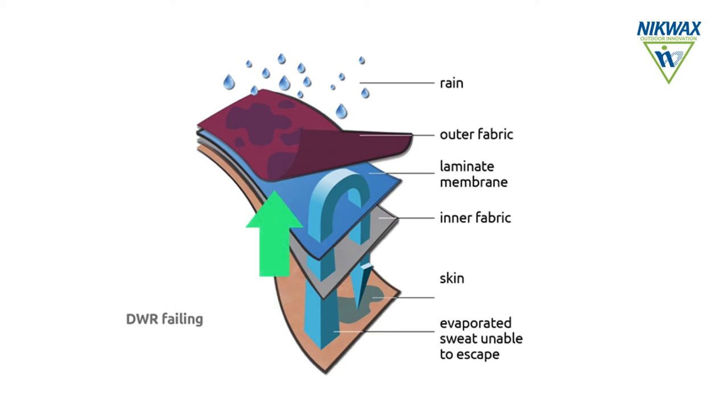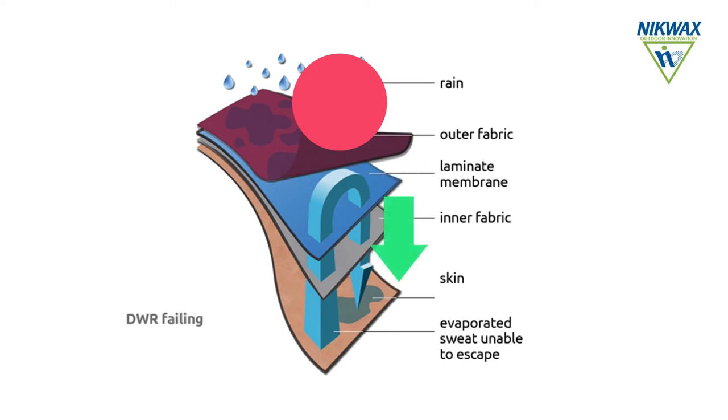But condensation starts to form on the inside of the membrane, because water cannot pass if the other side is saturated. This is what happens when the outer material laminated to the membrane is soaked.